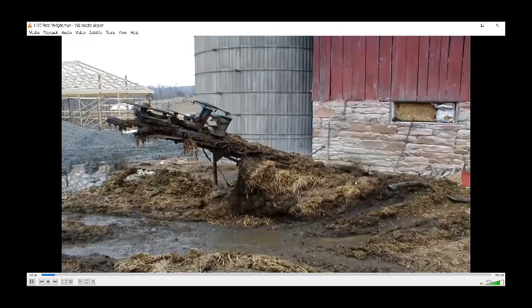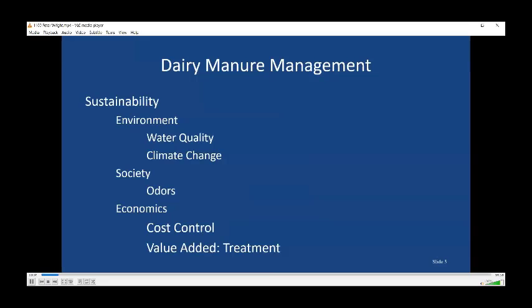You can imagine where we were, and everybody wants to move on from this. You can see in the background there's a building — hopefully they'll do a better job of manure management, but maybe even manure treatment. We're doing this dairy manure management because we want to move dairy farms towards sustainability. Sustainability includes both the environment — water quality and air emissions, which reflect on climate change — as well as society, including odors, and also economics. If the farm can't afford to do it, they can't do it. Cost control is a big issue, and the value added by treatment will have to come into play.